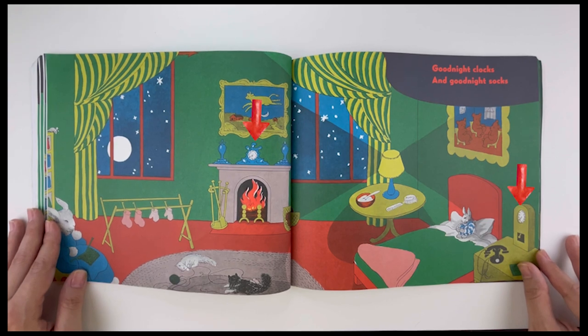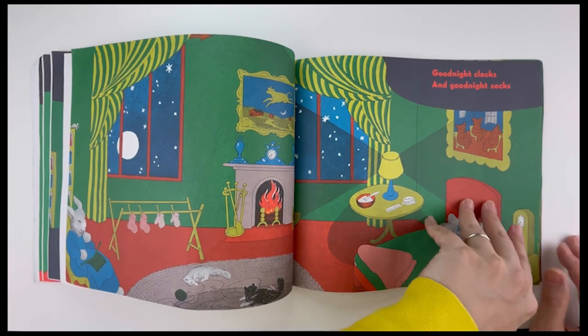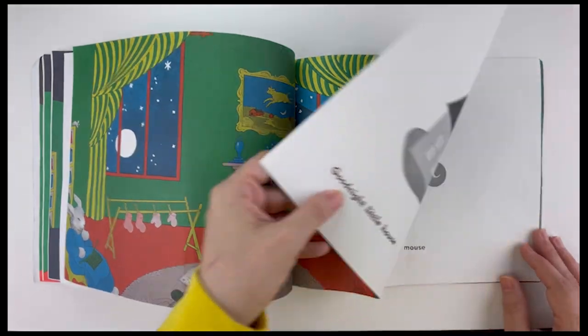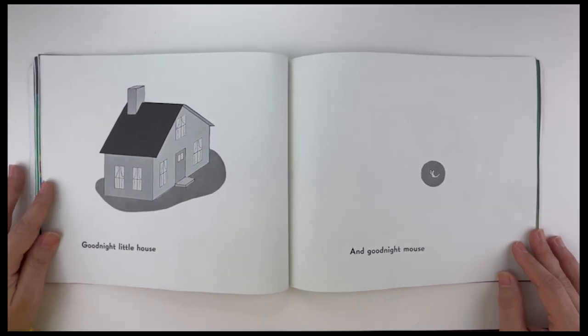Good night, clocks. And good night, socks. Good night, little house. And good night, mouse.